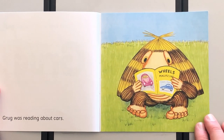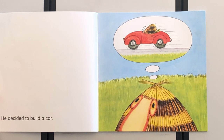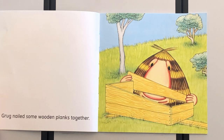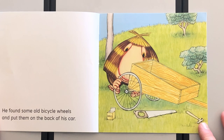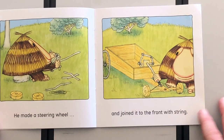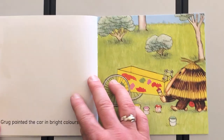Grug was reading about cars. He decided to build a car. Grug nailed some wooden planks together. He found some old bicycle wheels and put them on the back of his car. He made a steering wheel and joined it to the front with string. Pretty handy, pretty handy.